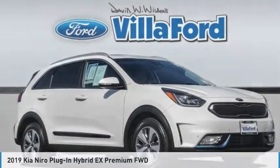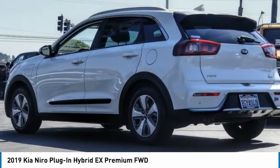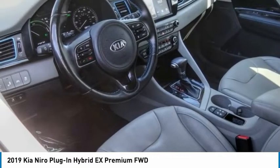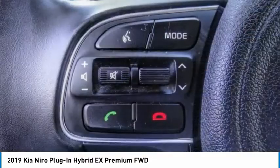Test drive the 2019 Niro Plug-in Hybrid. The Kia Niro Plug-in Hybrid provides unlimited functionality. It offers plenty of space, lots of technology, and the efficiency that you're shooting for in this hybrid crossover.